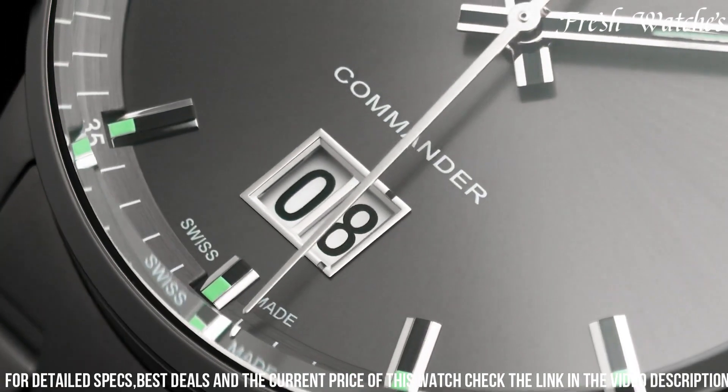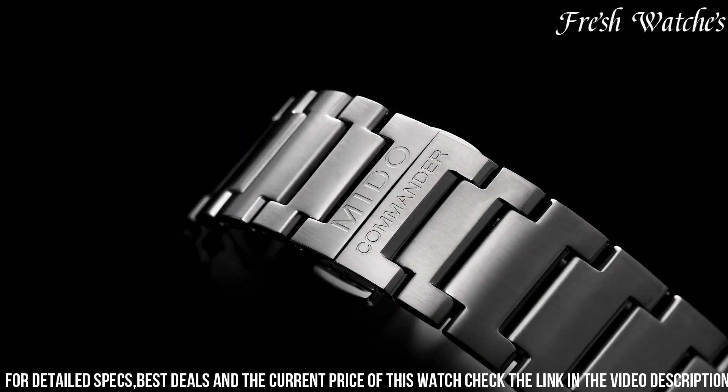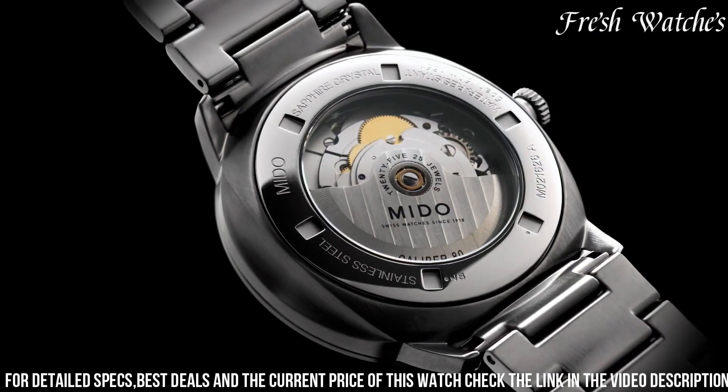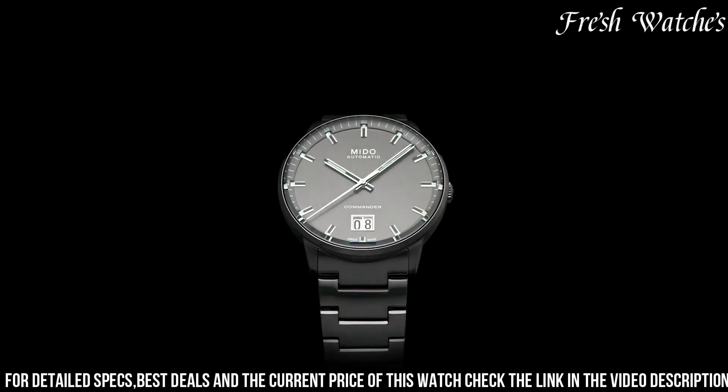With water resistance up to 50 meters, the Mido Commander Big Date is more than just a watch — it's a statement of enduring style and practicality, perfect for those who appreciate both tradition and modernity on their wrist, seamlessly blending into any occasion.